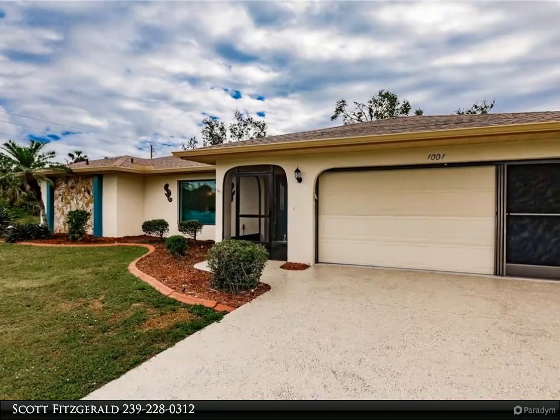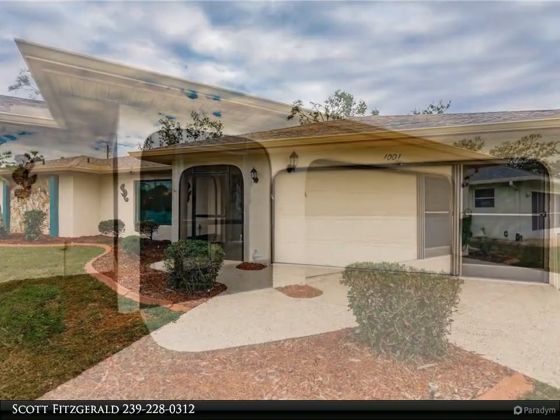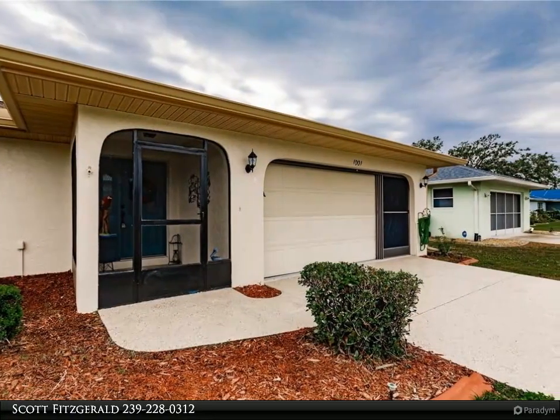Spacious pool home in an awesome location for shopping and dining in Port Charlotte. Large corner lot at one third of an acre, with a side driveway for those extra toys.